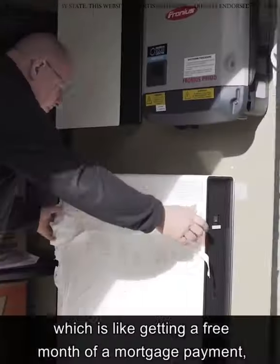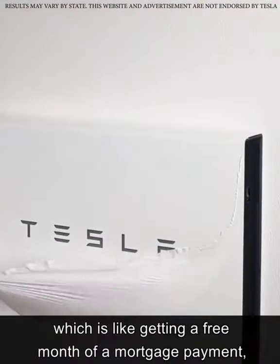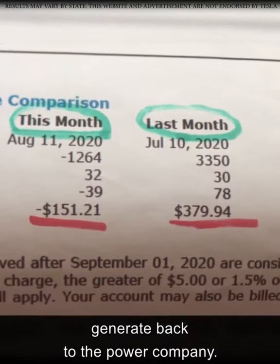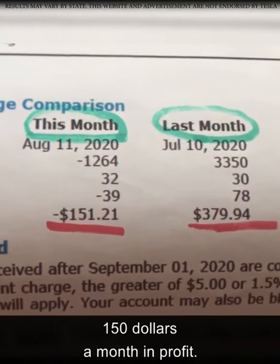Not only was I able to save thousands of dollars on my electricity bills, which is like getting a free month of a mortgage payment, but I can also sell the extra electricity I generate back to the power company. I'm getting an additional $150 a month in profit.